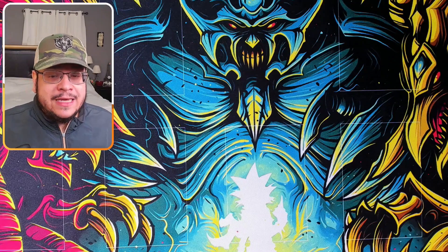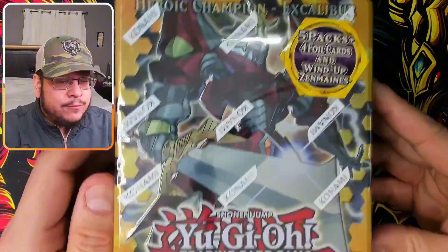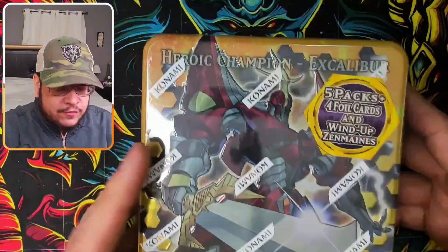We are opening some Yu-Gi-Oh collectible tins that you probably have never seen before, and even if you have, it's one of those that you don't see opened too often anymore. Starting with Heroic Champion Excalibur — a beautiful tin from 2012, making it about 11 years old.